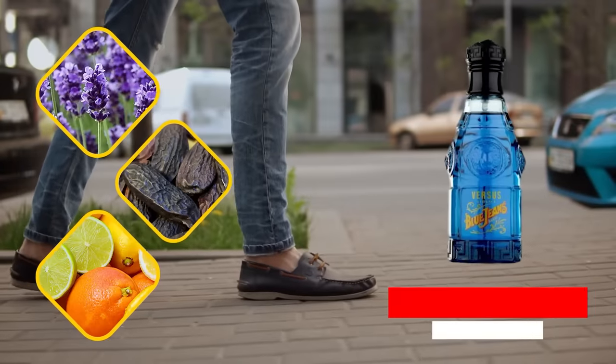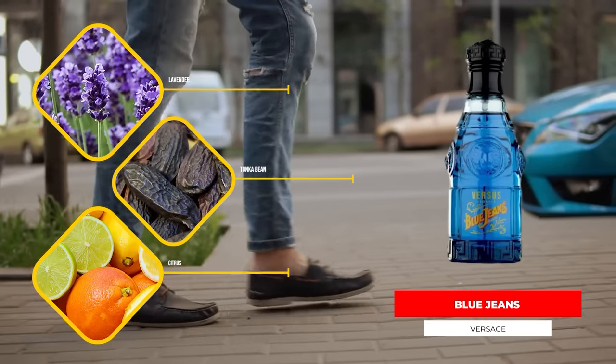Next up, Versace Blue Jeans. This one you can find all over the place at TJ Maxx, Marshalls, and Ross in the US, and of course at discounters online as well - and it's cheap at every single one of those places. It's got lavender, vanilla, tonka, and citrus as some of the notes in the fragrance.